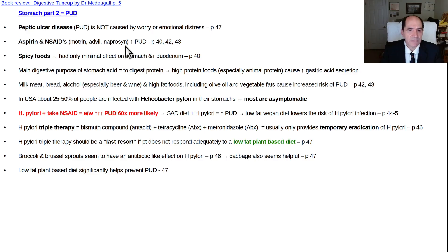Peptic ulcer disease is not primarily caused by emotional distress or worrying — that used to be the old teaching. Aspirin and NSAIDs will make things worse. Spicy foods have relatively minimal effect compared to other factors. The main digestive purpose of stomach acid is to digest protein; high protein foods cause increased gastric acid secretion. Beer and wine especially increase this risk, as do high fat foods including olive oil. About 25–50% of people in the USA have H. pylori, but most are asymptomatic. Combining it with other risk factors greatly increases peptic ulcer disease risk. Broccoli, Brussels sprouts, and cabbage seem to have an antibiotic-like effect on H. pylori. A low-fat plant diet significantly helps prevent peptic ulcer disease.